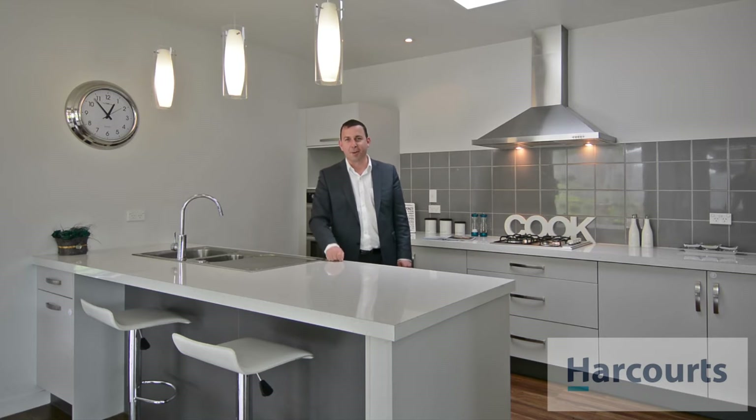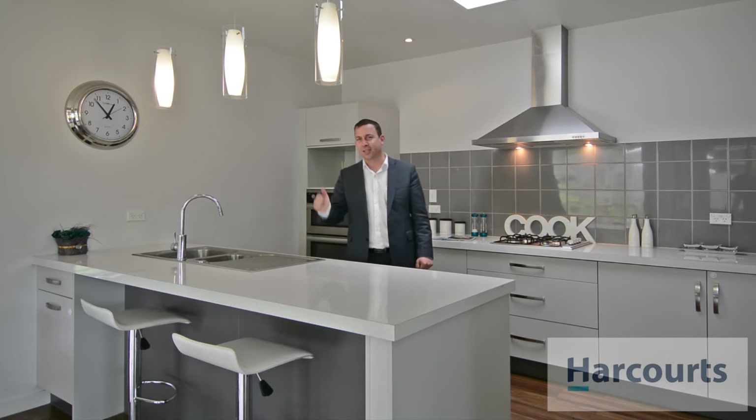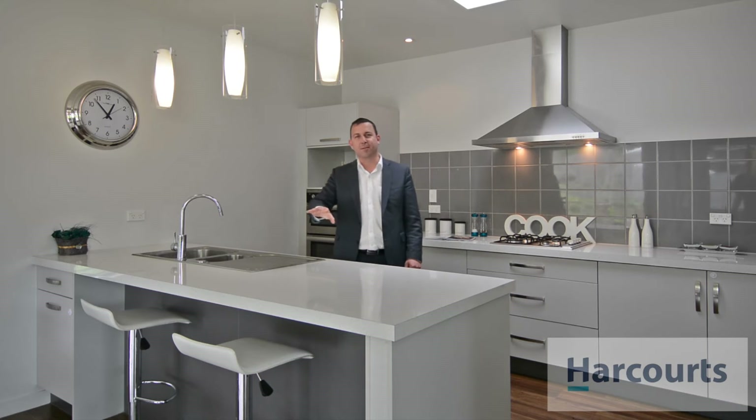The modern kitchen here really is the hub of the home. We've got a gas hob here, there's a double oven right behind me and a space for people to sit up at the bench.